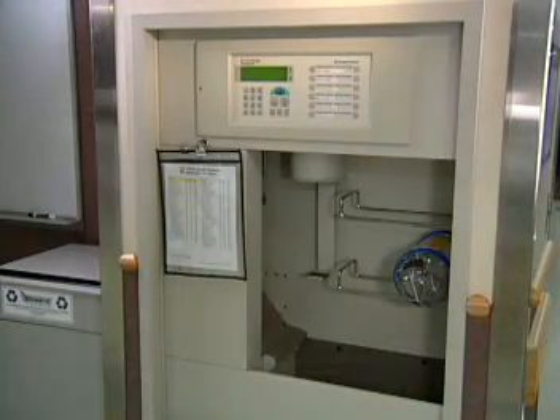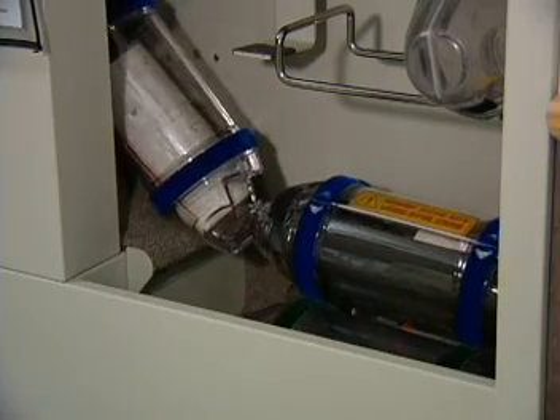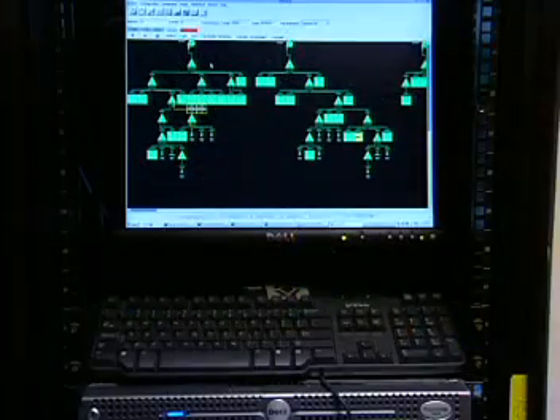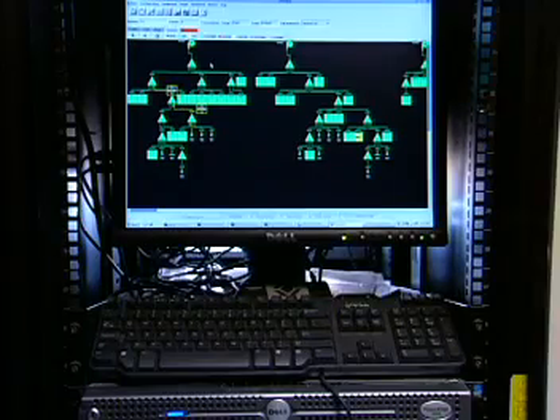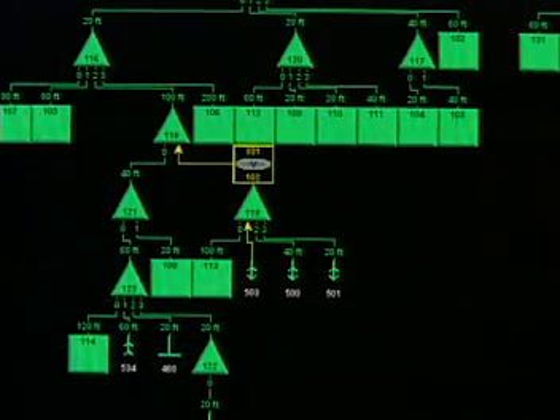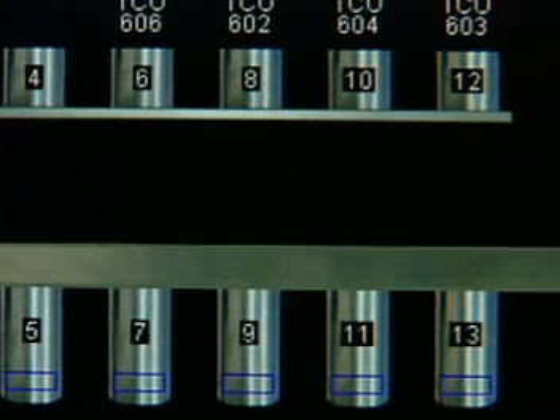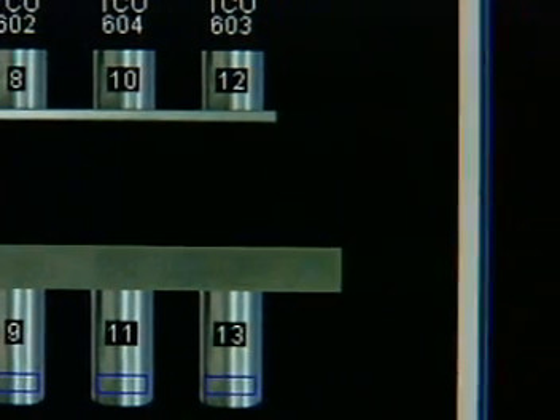The carrier is deposited into the receiving bin of the destination station. Any station in your system can be used to send and receive carriers. The control center oversees all of the system functions, and also electronically tracks the carriers at all times, as well as stores system operation and management data. This system efficiently transports materials at speeds up to 25 feet per second.